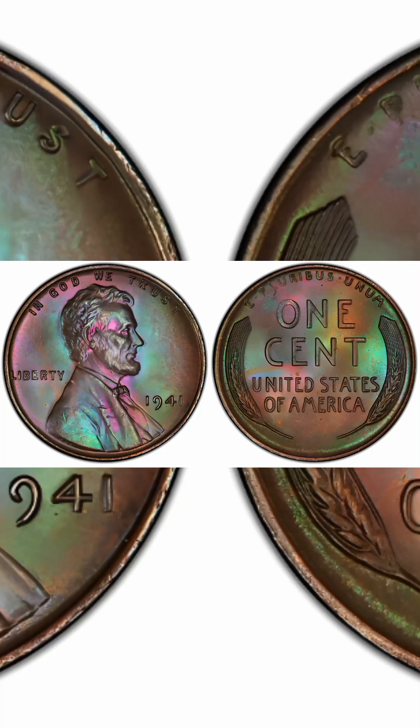1941 1 cent brown, regular strike. Weight: 3.11 grams. Mintage: 887,018,000. Mint: Philadelphia. Metal: 95% copper, 5% tin and zinc. Recorded auction sales: $12.20. F-45, February 19, 2023.